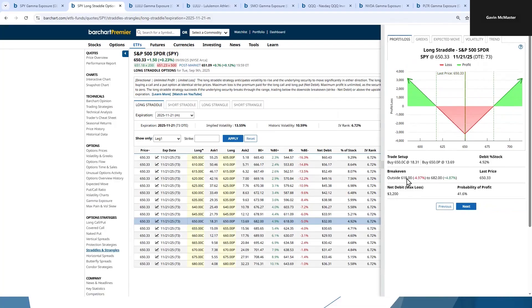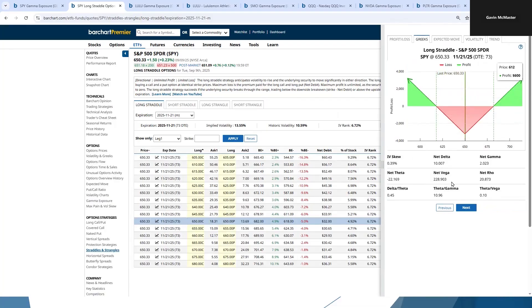The break-even prices are at 682 and 618. We can have a look at our Greeks as well — we've got a lot of positive vega. When the market goes below the flip point, volatility might increase, so being positive vega is a good thing. Now we might choose different strikes. If the market does go below the flip point, we might want to choose whatever is at the money at the time — it might be 645 or 640. I'm just using this one because SPY is currently at about 650, but if it drops below the flip point, I'd probably look at those strikes.